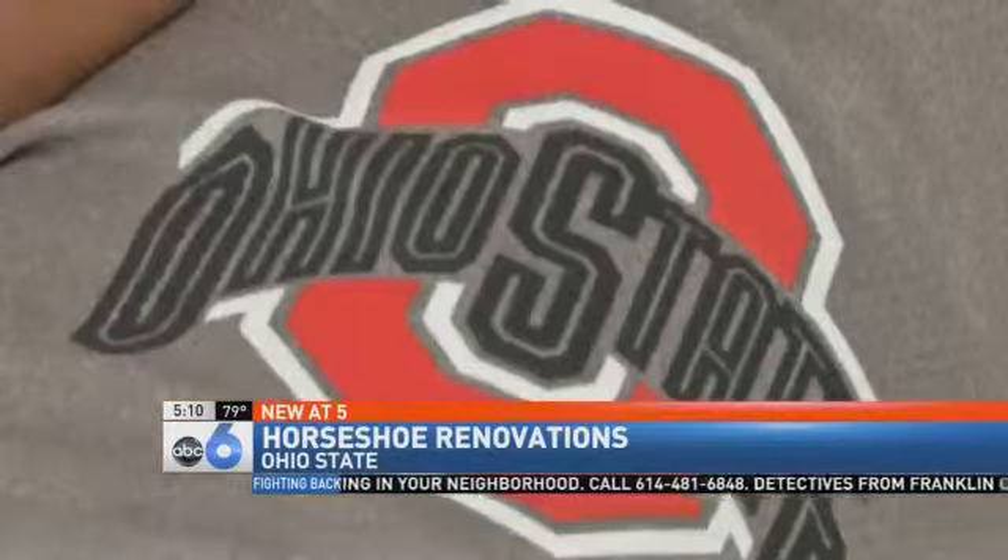Crews have also installed a new high-definition lighting system here at the Shoe. The Buckeyes take on Virginia Tech on Saturday. Kickoff is at 8 p.m. We're live from OSU. James Jackson, ABC 6 News.